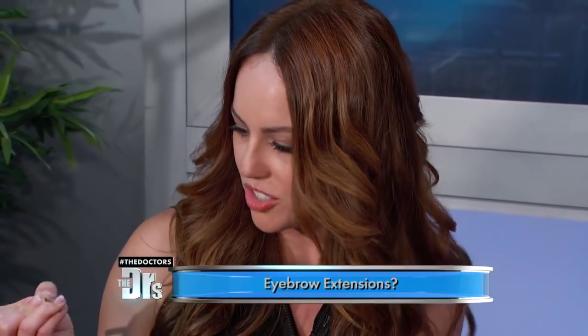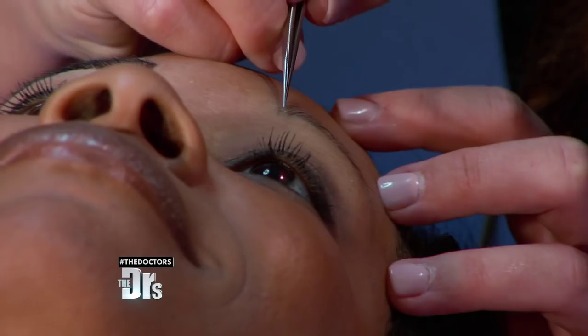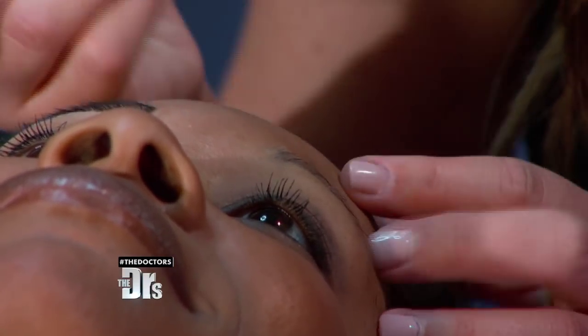What I'm doing today is I'm actually placing synthetic brow hairs onto her existing hairs and also onto her skin, to fill in the gaps and holes that you can see here to create a beautiful shape.